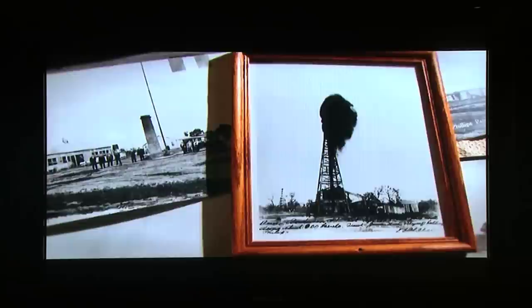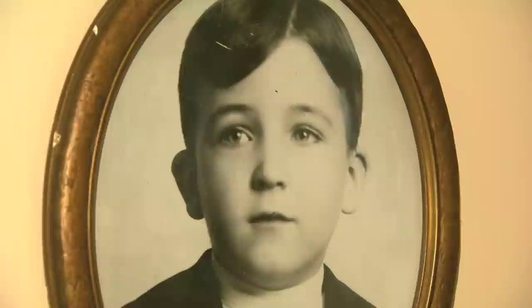Frank Phillips came from Iowa to Indian Territory, Oklahoma, in search of a fortune. He found it with a string of 81 straight successful oil wells that pumped out his black gold. After that, the good times rolled for Phillips, his wife Jane, and their son John.